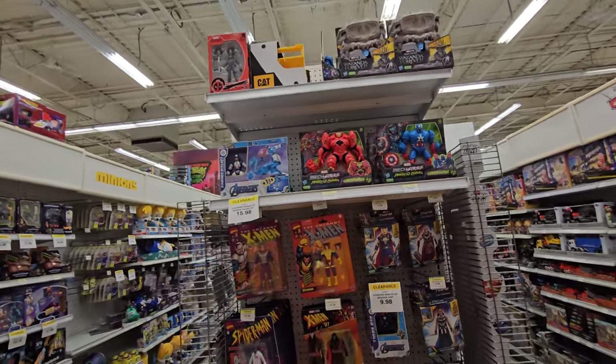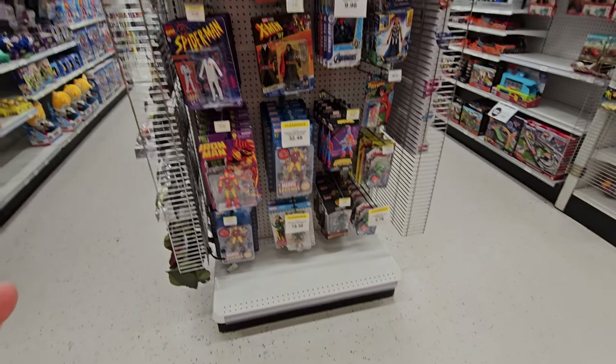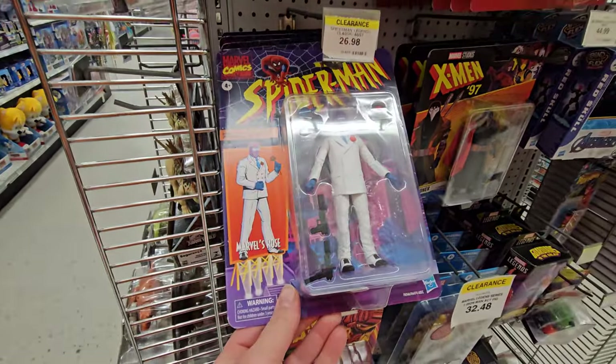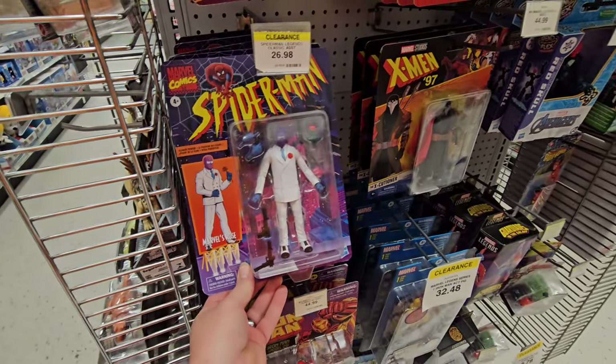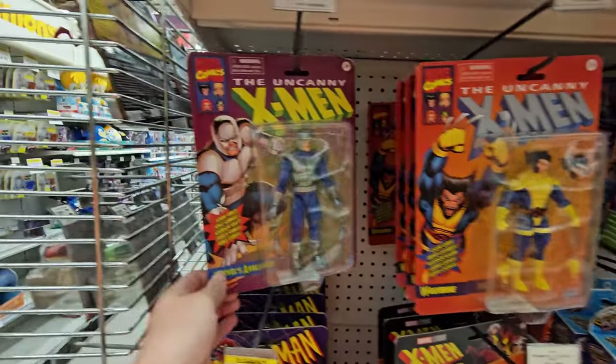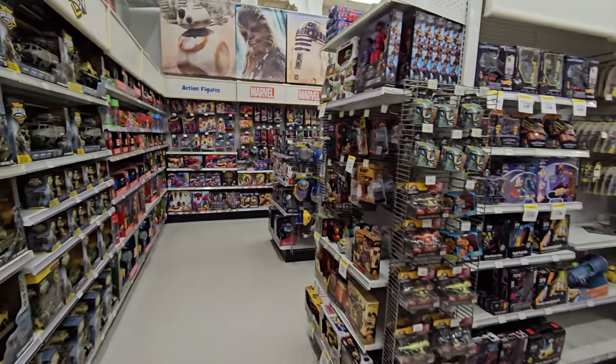Now we're getting into some action figures. Check this out — we got Marvel, Iron Man down here, Spider-Man, Marvel's Rose — what the heck is that? The Executioner. I'm not a big Marvel person but there's X-Men, there's more X-Men.